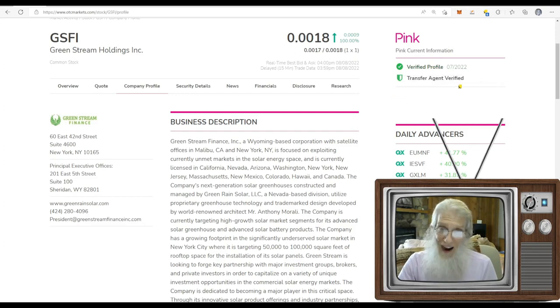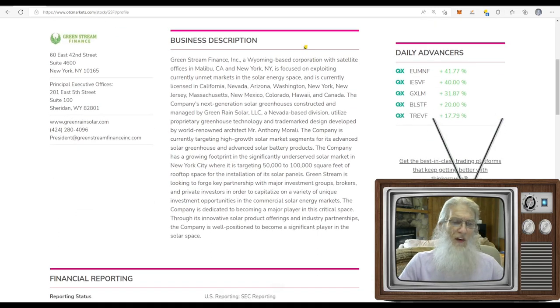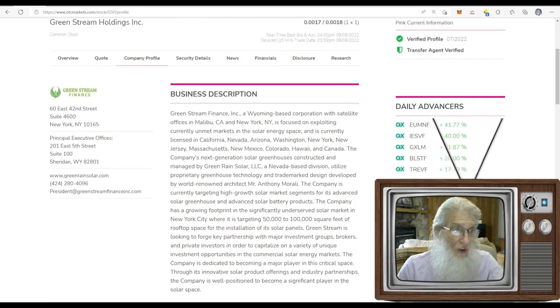She's on the pink tier, she's current, she's got a verified profile and a transfer agent verified as well — we want to see these green ticks; it's validated by a third party. So what sort of business is this company in? Solar energy. Green Stream Finance is a Wyoming-based corporation with satellite offices in Malibu, California and New York. They're focused on exploiting unmet markets in solar energy, licensed in quite a few states and Canada. They're working on increasing their footprint in New York, looking at 50,000–100,000 square foot rooftops for solar panel installation.